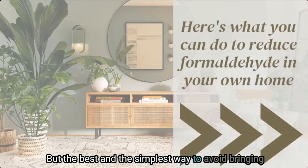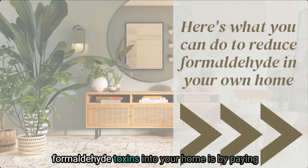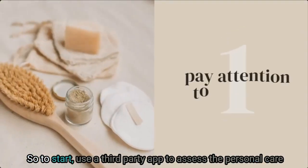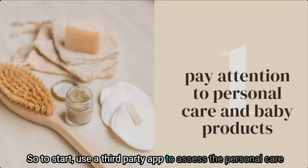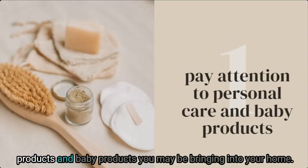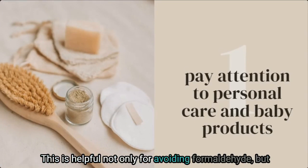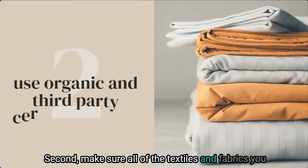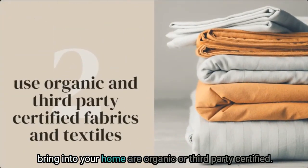The best and simplest way to avoid bringing formaldehyde toxins into your home is by paying attention to the products you're purchasing. First, use a third-party app to assess the personal care products and baby products you may be bringing into your home — this is helpful not only for avoiding formaldehyde but other toxic ingredients as well. Second, make sure all textiles and fabrics you bring into your home are organic or third-party certified.